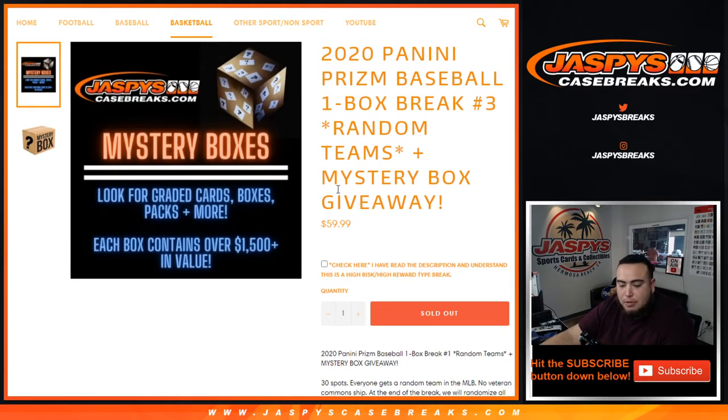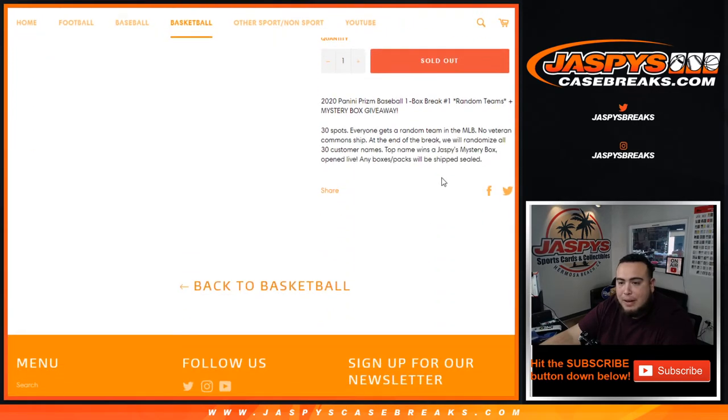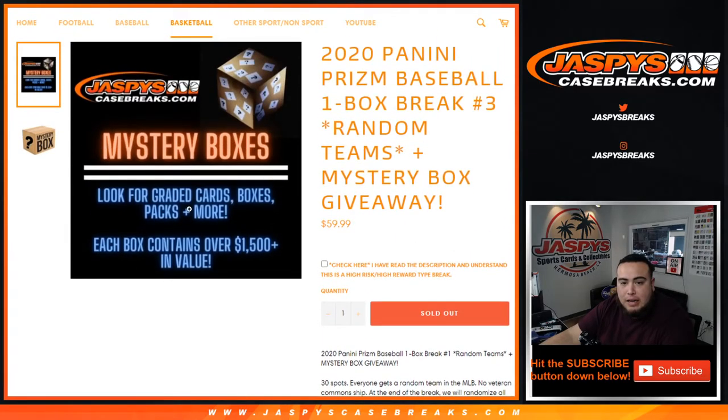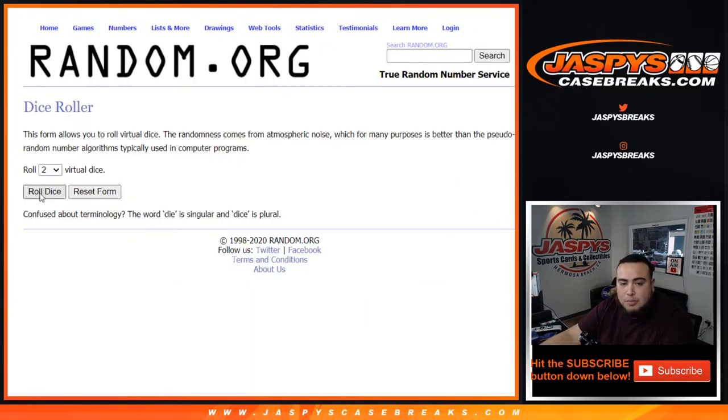Any boxes or packs that come out of the mystery box will be shipped sealed. It could be mini helmets, jersey boxes, jerseys, packs, boxes, break credit — I've seen graded cards, boxes, patches. Each box contains over $1,500 in value. So there you go — let's do the break first.